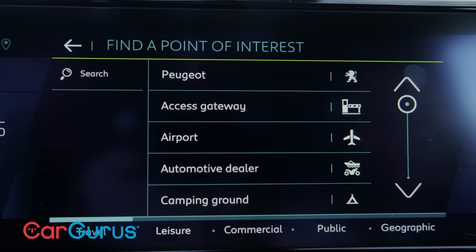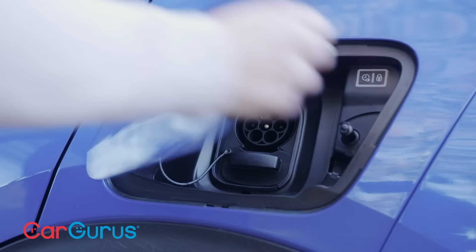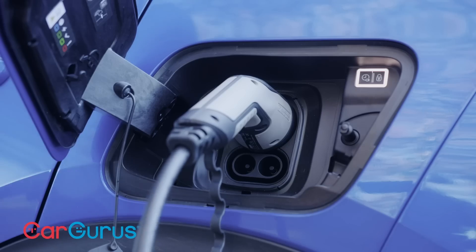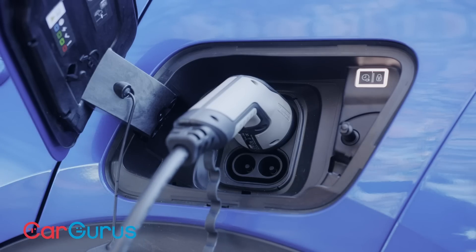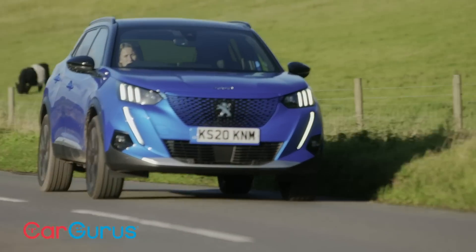The car's nav will show you where the nearest charging stations are. And speaking of which, the 2008 has a very good charging speed. Plug into a CCS rapid charger of 100 kilowatts or more and you will get an 80 percent top-up in 30 minutes. Plug it in at home to a seven kilowatt home charger and it'll be fully charged in around nine hours.